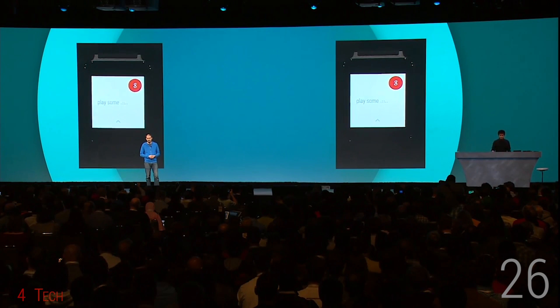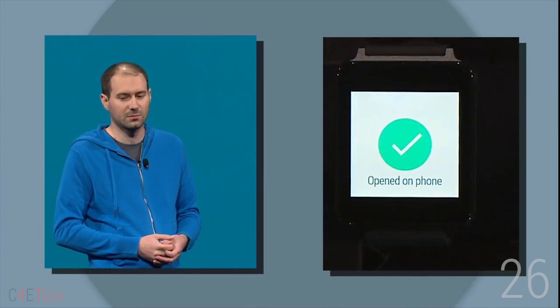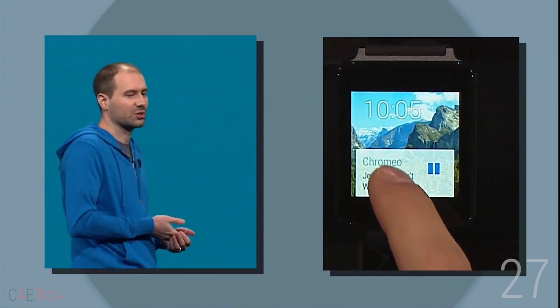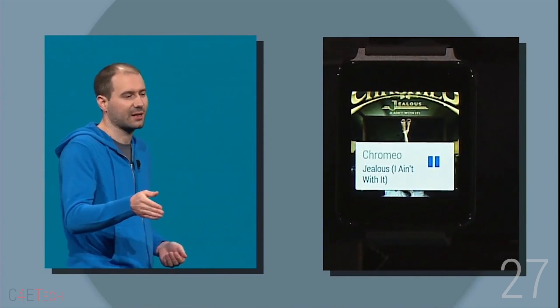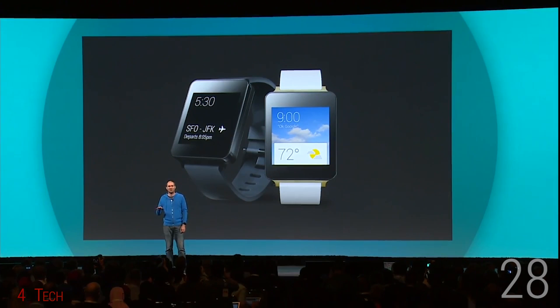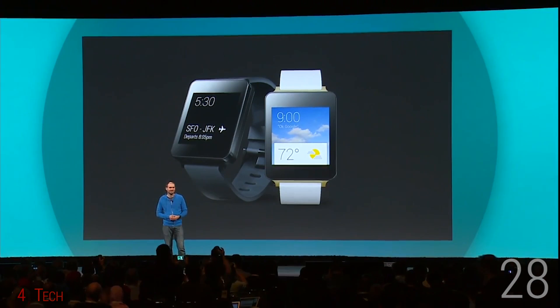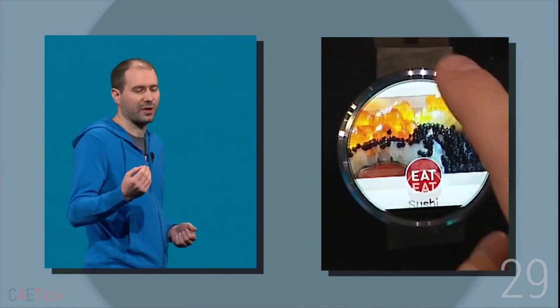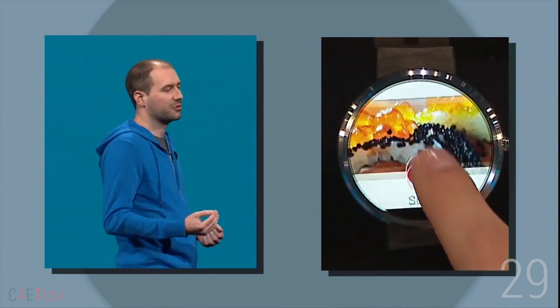Number 26: You can also control music from Android Wear. Number 27: All Android Wear counterparts to apps that you install on your phone will be auto-installed on your Android Wear device. Number 28: You can now pre-order the LG G Watch and Samsung Galaxy Live from the Play Store, with the Moto 360 coming later this year. Number 29: All three Android Wear devices will be water resistant.